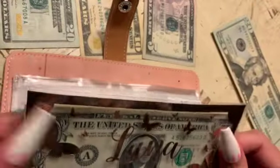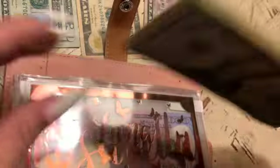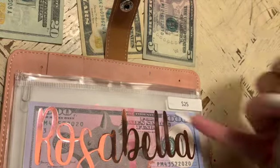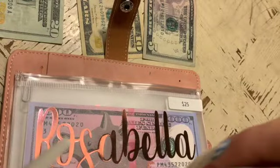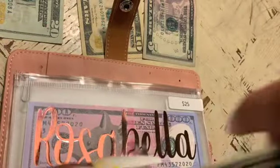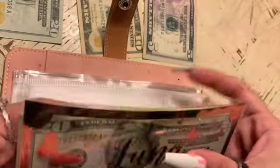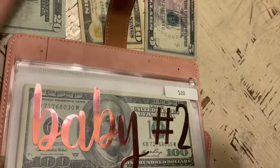My Luna envelope is getting the $83 rollover. This envelope is cute but it doesn't hold a lot of money — I'm thinking of getting a zipper pouch with my name on it instead. The money doesn't even fit properly, it looks all squished. Rosabella's savings envelope gets $25.